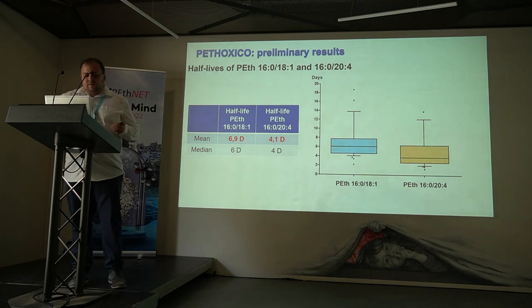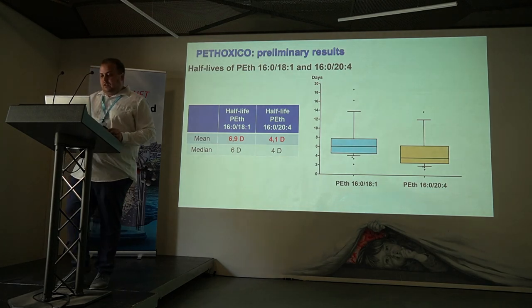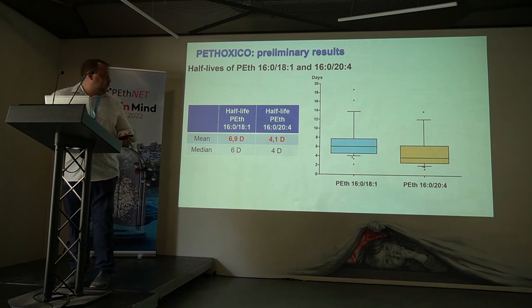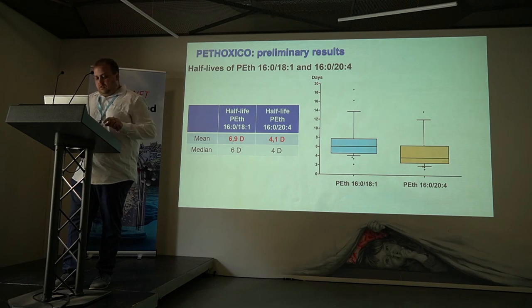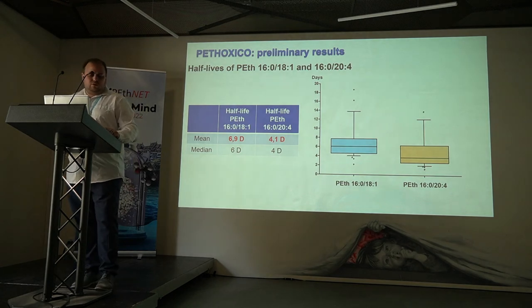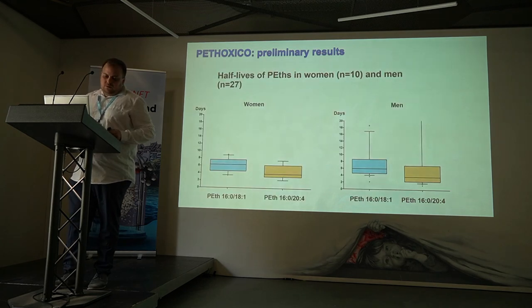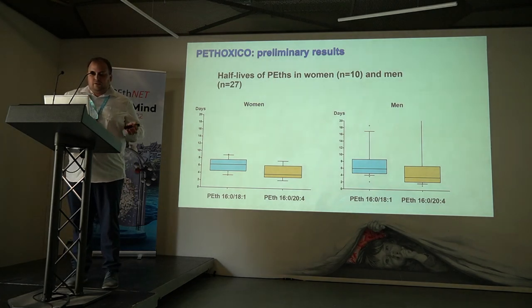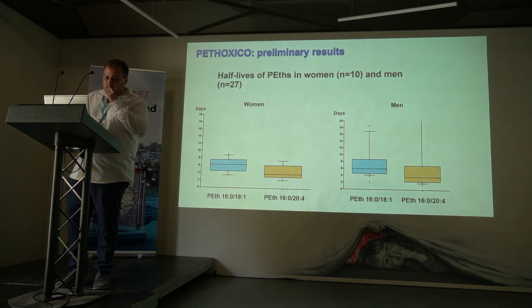We then calculated the half-life for both homologues. For the first homologue (16:0/18:1), we found a mean half-life of 6.9 days, which is consistent with what we found in the literature. For the second homologue, we found a 4.1-day half-life, which is higher than what was described in the only paper I found on pharmacokinetics for this homologue, which stated a 2.1-day half-life. We then compared our half-life results for both homologues between women and men, which did not give a significant difference.